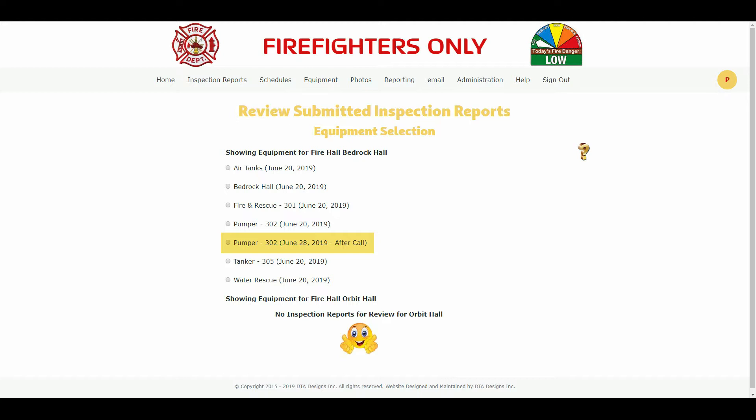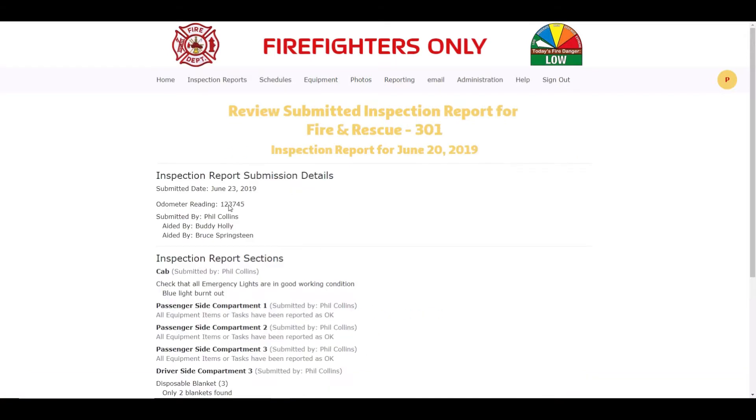The June 20th, 2019 date is a Thursday, so this fire department normally would do their scheduled inspection reports every Thursday of the week. Let's review the submitted inspection report for Fire and Rescue 301 by clicking on the radio button to the left of Fire and Rescue 301.